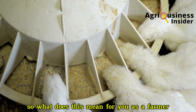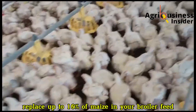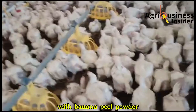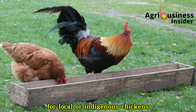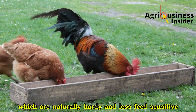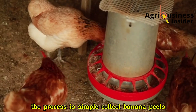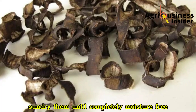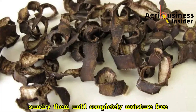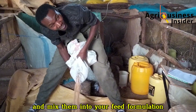What does this mean for you as a farmer? It means you can confidently replace up to 10% of maize in your broiler feed with banana peel powder without harming growth or health. For local or indigenous chickens, which are naturally hardy and less feed-sensitive, this replacement can even be slightly higher. The process is simple: collect banana peels, clean them properly, sun-dry them until completely moisture-free, then grind them into fine powder and mix into your feed formulation.